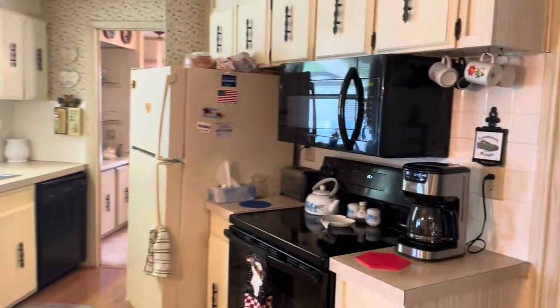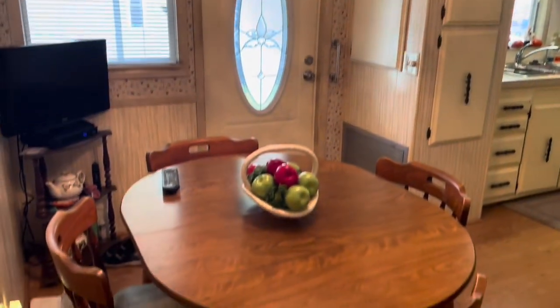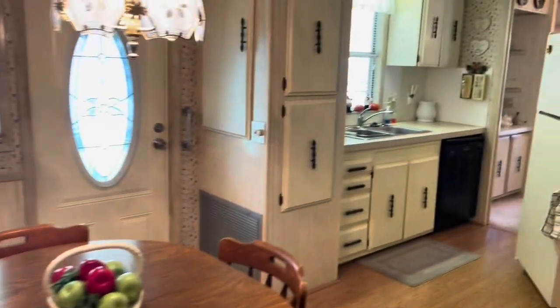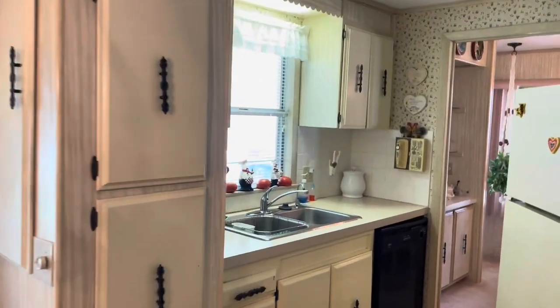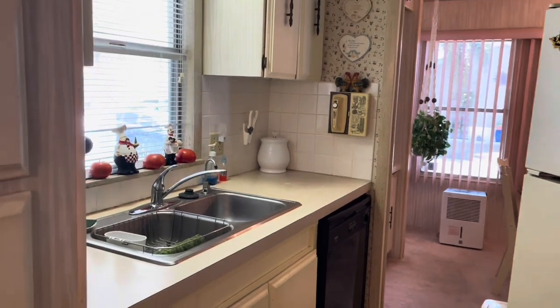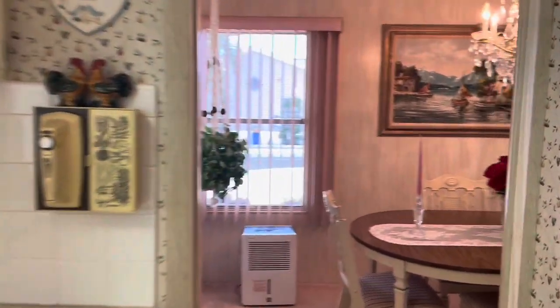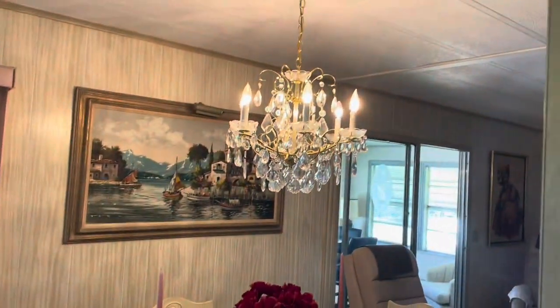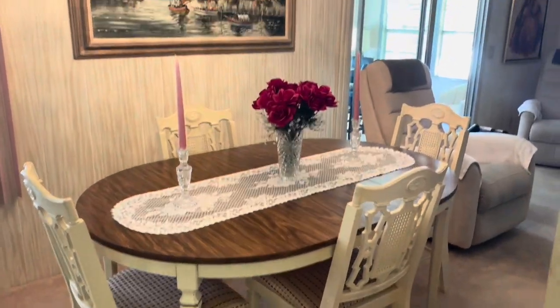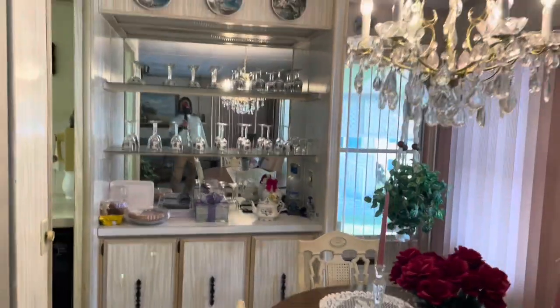I love everything about this home. This is your kitchen and your dining area. Serendipity is a five-star park — if you watched yesterday's video, it has two clubhouses and two swimming pools. Very active community. Stay through the whole video, I'll be showing you all that. Look at this house.